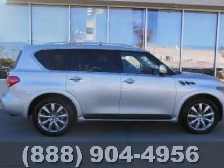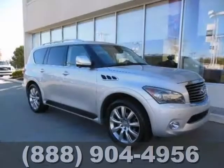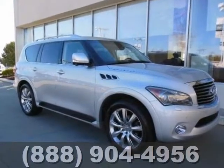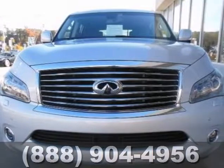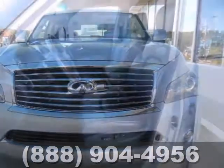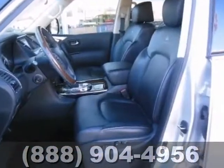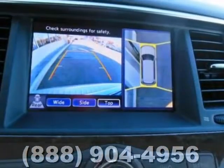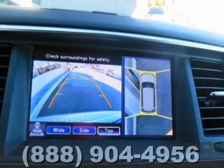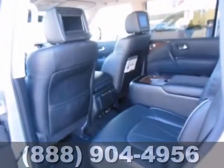This charming 2012 Infiniti QX56 is not going to disappoint — short and sweet. Buying an SUV with numerous previous owners can be a bit risky, but no worries here on this fantastic one-owner SUV. This is a locally owned and traded SUV, and it includes the deluxe touring and the theater packages.